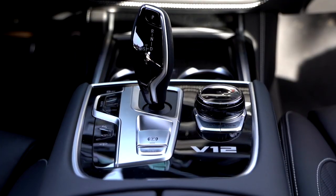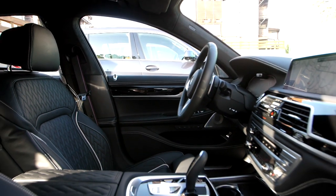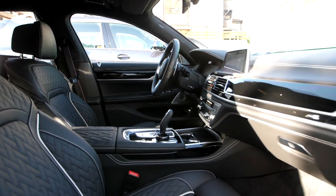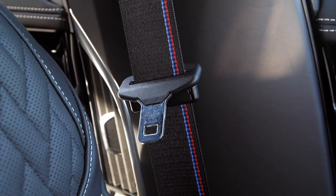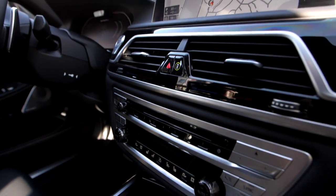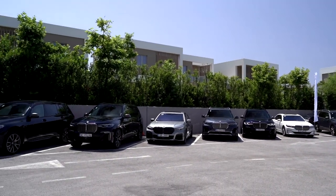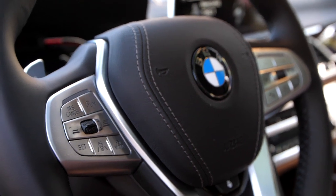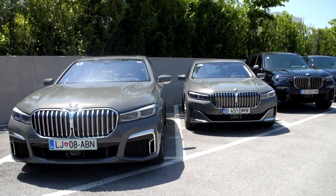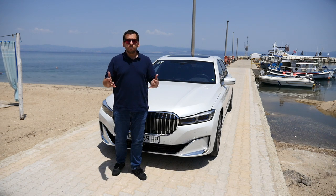Prices of the refreshed BMW 7 Series start at €89,000 for a 730d with a 340-horsepower six-cylinder diesel. The cheapest PHEV is the 394-horsepower 745e at €101,000. Petrol engines start with the 750i at €117,500. All engine variants are available in regular or long-wheelbase. xDrive is standard for all long-wheelbase models. The V12 is only available in long-wheelbase with xDrive and starts at €174,000.